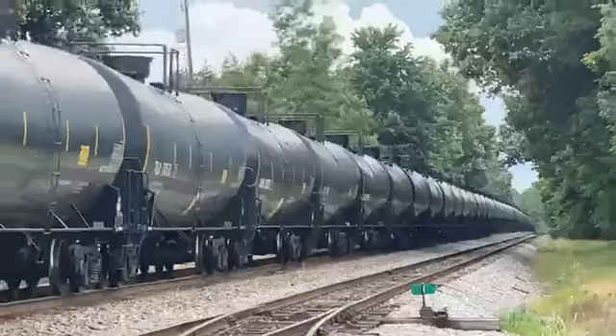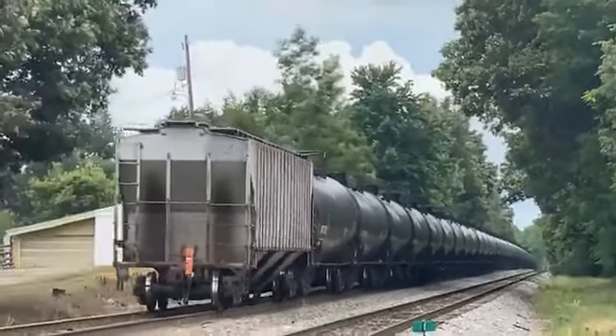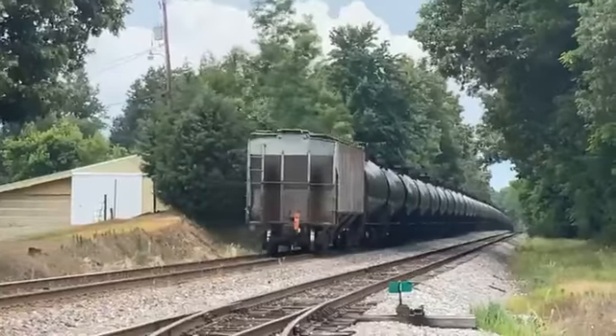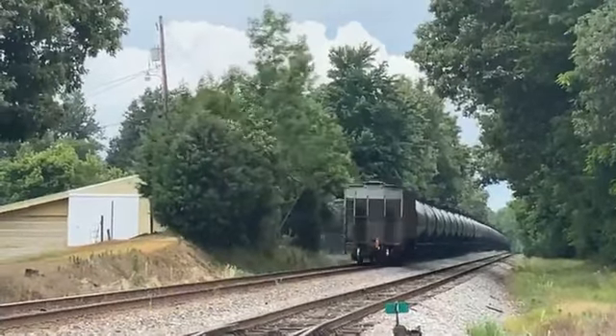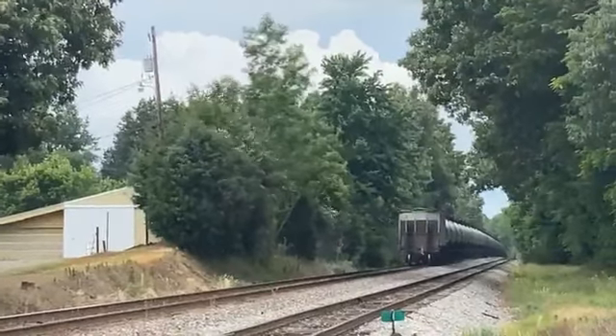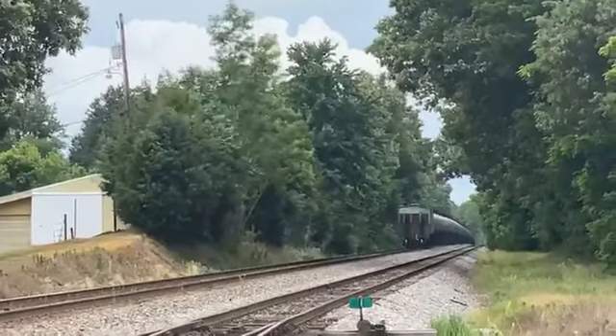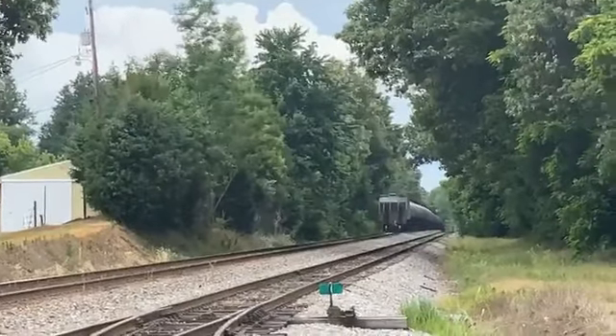Well folks, I'm coming up on the rear end of our train now. Appreciate everybody stopping by at Virtual Railfan Live and watching my live video. If you happen to be trackside, I hope you enjoy your day, and as always, stay safe out there. I'll catch everybody on the flip side — have a blessed day.